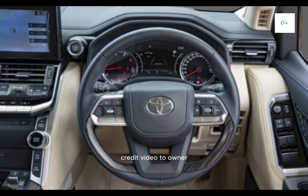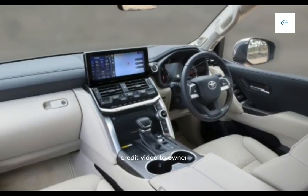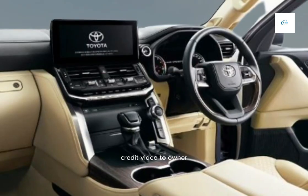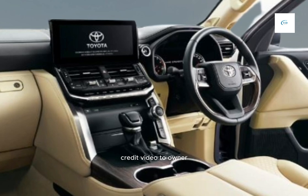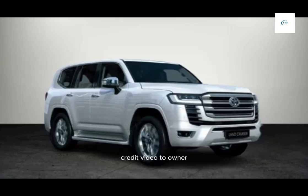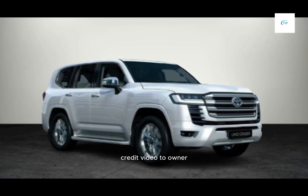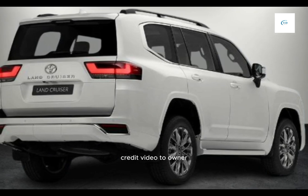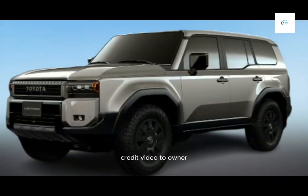Here are some of the pros and cons of the 2024 Toyota Land Cruiser. Pros: legendary off-road capability, reliable and durable, luxurious interior, long list of standard features, and advanced safety features. Cons: expensive, not as fuel-efficient as some rivals, and smaller than the previous generation.